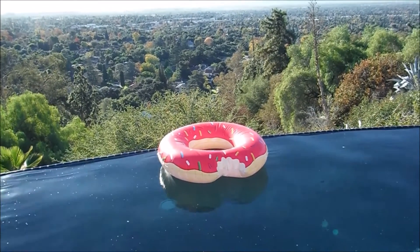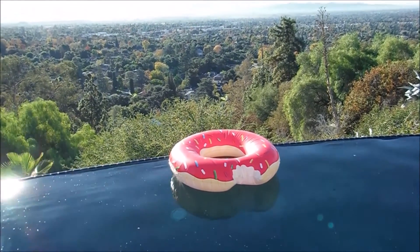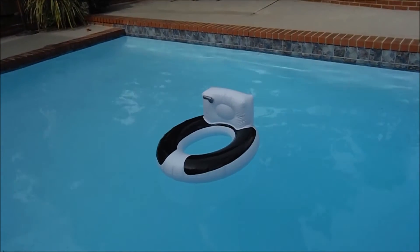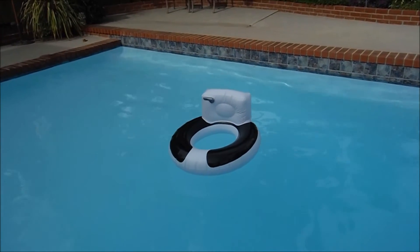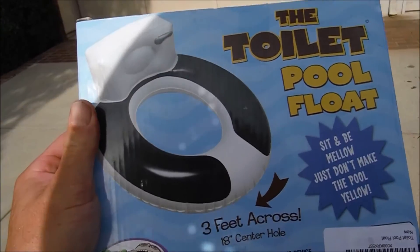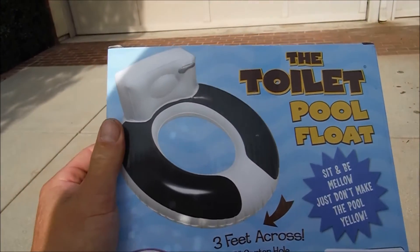From the company that makes the gigantic donut pool float comes another innovative pool float. There's not much to say about the float except it's pretty hilarious — it looks just like a toilet. The toilet float is three feet across with an 18-inch center hole.